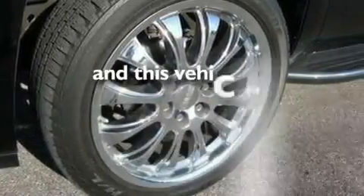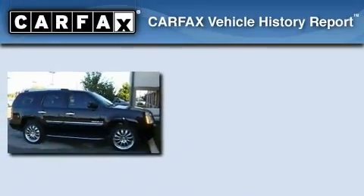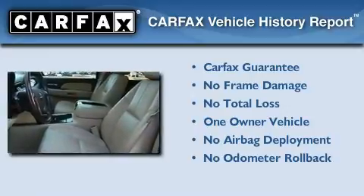This vehicle has fewer than 35,000 miles on the odometer. This GMC has had only one owner, and it qualifies for the Carfax Buy-Back Guarantee.